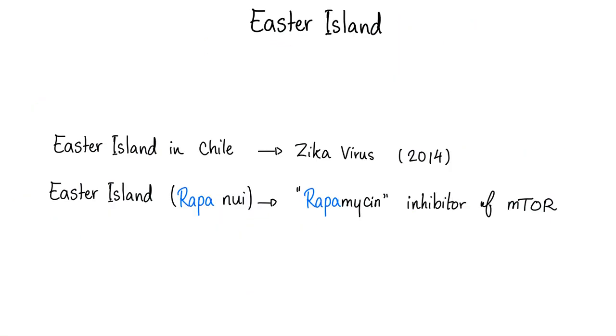We're talking about Easter, and there is an island in Chile called Easter Island. In 2014, they found Zika virus there — it was not the first location and not the origin of the virus. Easter Island is also known as Rapa Nui in the original language. And Rapa from Rapamycin — that's why we called it Rapamycin, because it was discovered in Rapa, which is Easter Island.